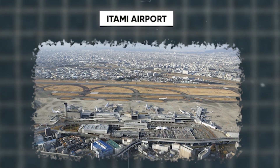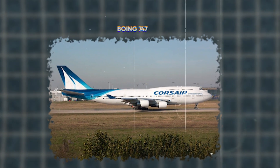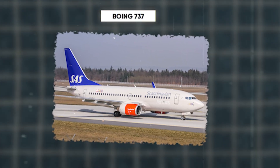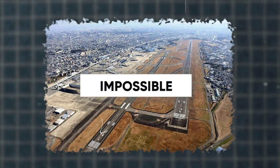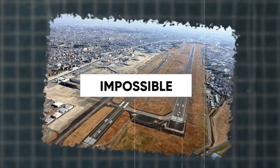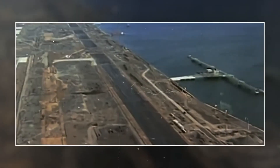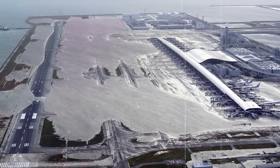Osaka's old Itami Airport was bursting at the seams as jet-age air travel took off. With bigger aircraft like the Boeing 747 and the frequent short-haul Boeing 737s, expanding Itami Airport seemed impossible due to its location amidst densely populated Itami and Toyonaka. So the hunt for a new airport site began, driven by the necessity to accommodate growing air traffic.